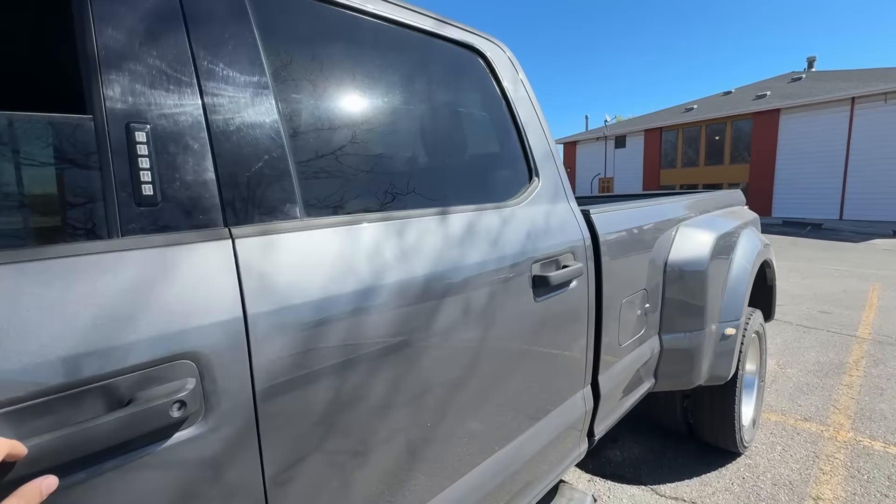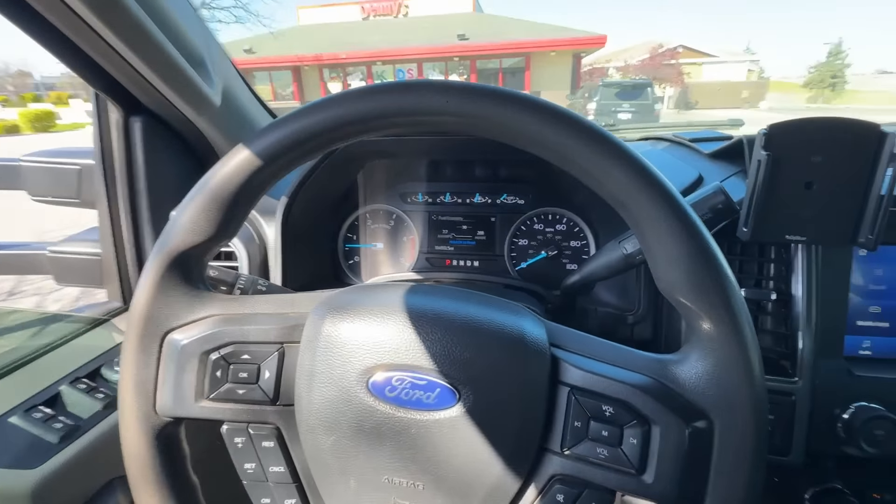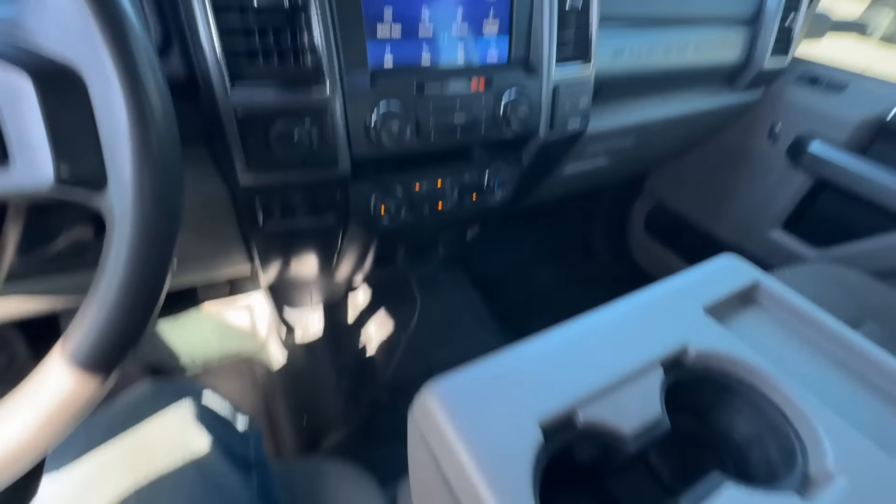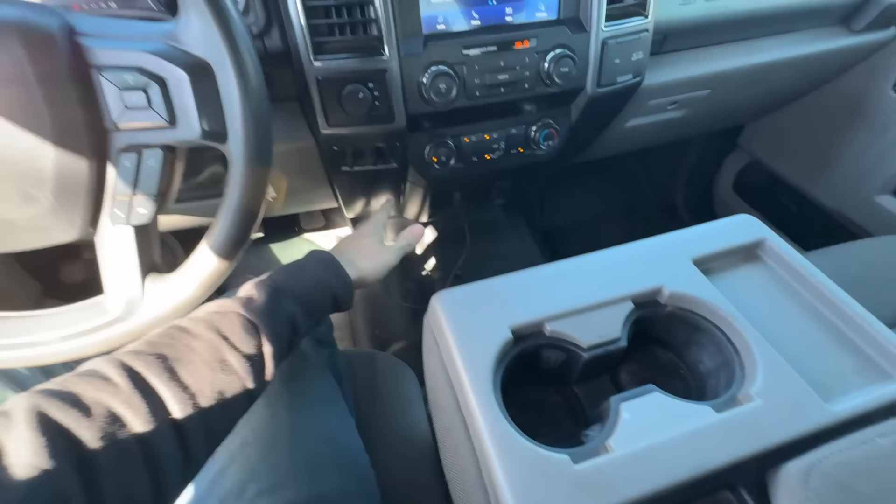It has the vinyl floor too. I don't think it has the power extend mirrors, but I don't think you really need the power extend and fold anymore because it's so wide. The truck has 154,000 miles on it, and it's got the console — not the full console, but it's got the stuff.